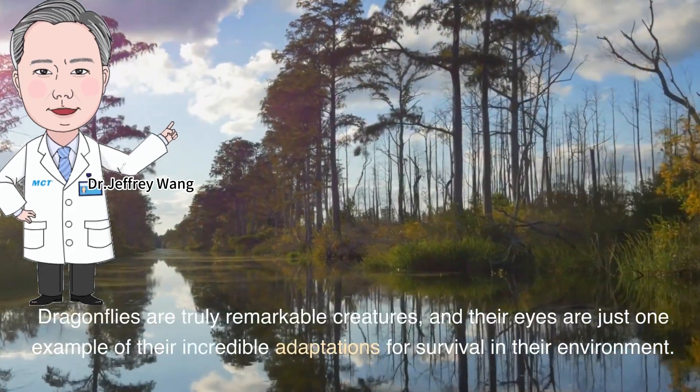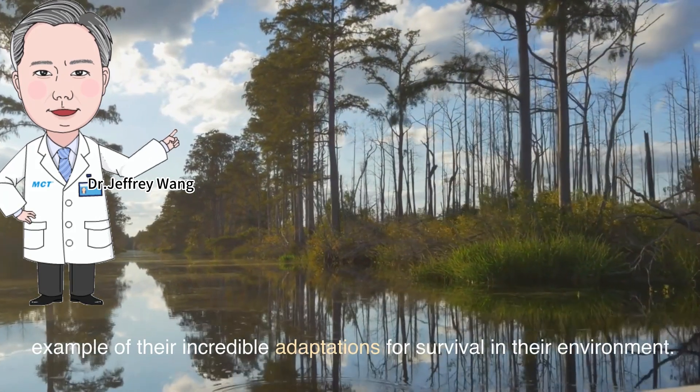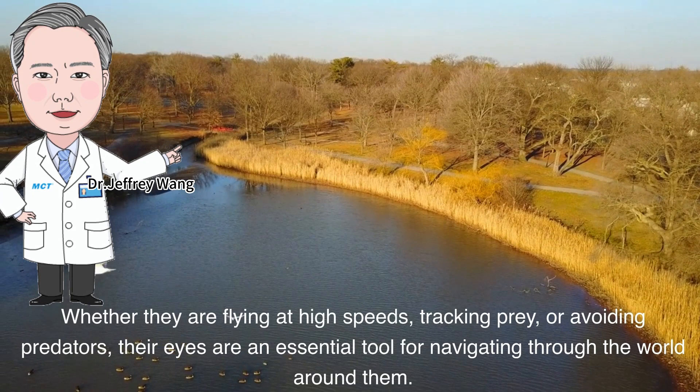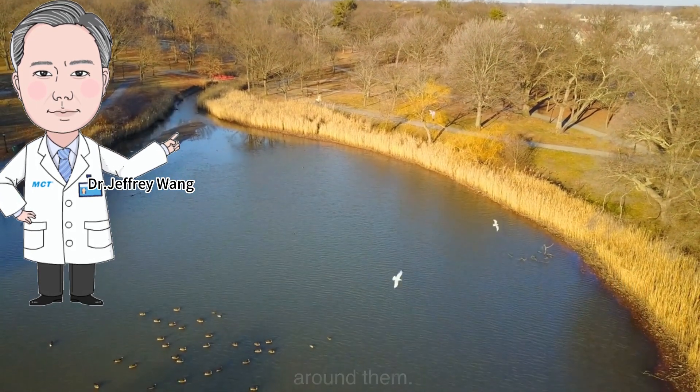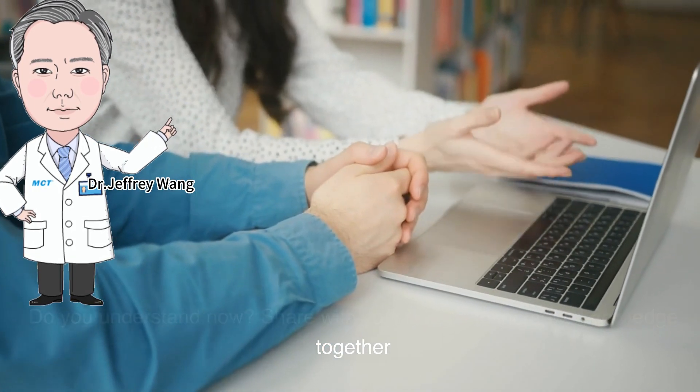Dragonflies are truly remarkable creatures, and their eyes are just one example of their incredible adaptations for survival. Whether they are flying at high speeds, tracking prey, or avoiding predators, their eyes are an essential tool for navigating the world around them. Share this with your friends to increase knowledge together.